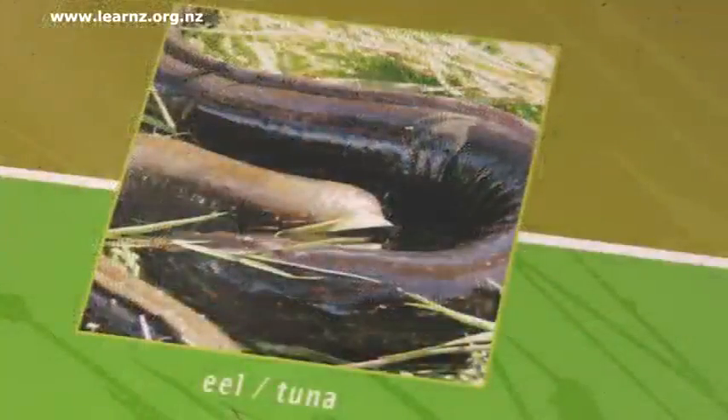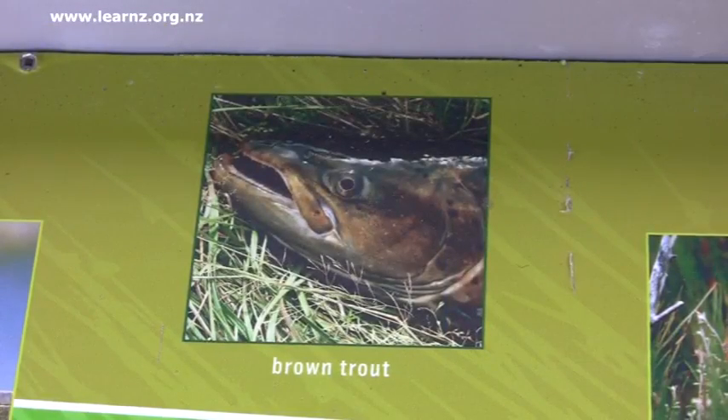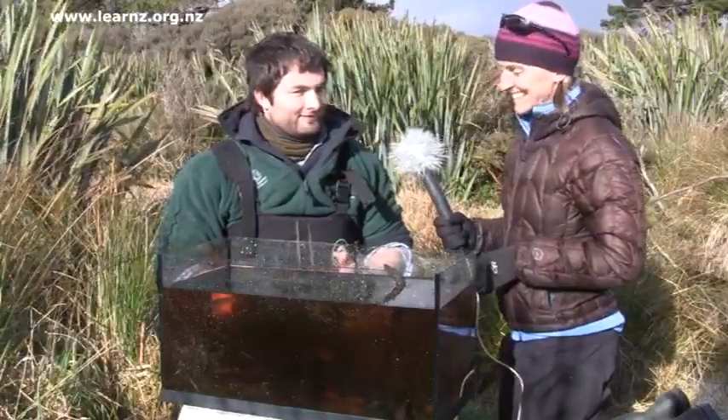There's lots of tuna, longfin eel, common bullies, inanga, smelt — a number of native fish. And it's also a pretty good spot for trout, so introduced fish, but quite important for the locals because they like catching and eating them. Cool, thanks Andy. No worries.